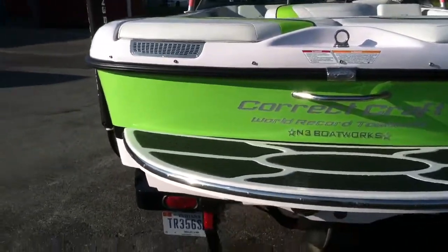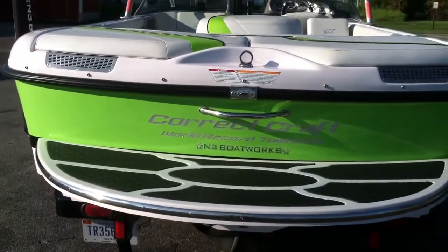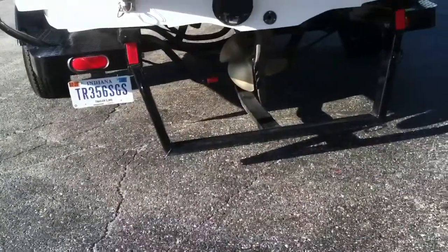The boat does not have ballast tanks in the rear, so you are able to put a fat sack or plumb in a system to make the wake bigger. The underwater gear is in great, clean, running condition.